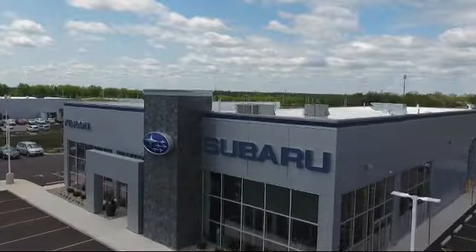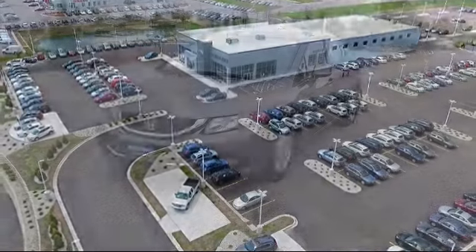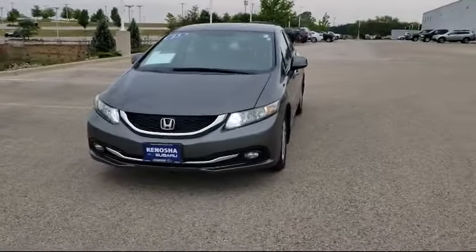Welcome to Kenosha Subaru, your premier destination for purchasing a vehicle. Here's a look at another one of our great vehicles in inventory,